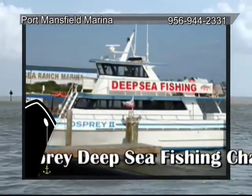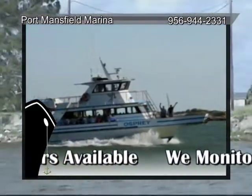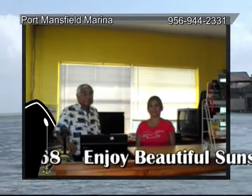If you love to fish the Gulf and don't have a boat, just buy a ticket for deep sea fishing at the marina. The Osprey will take you to catch the really big red snappers. The marina monitors marine channels so while you're out on the water, you can get information.